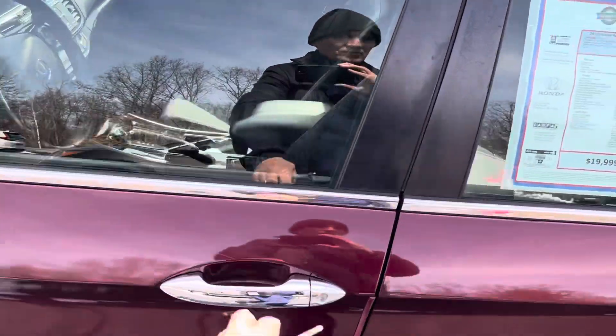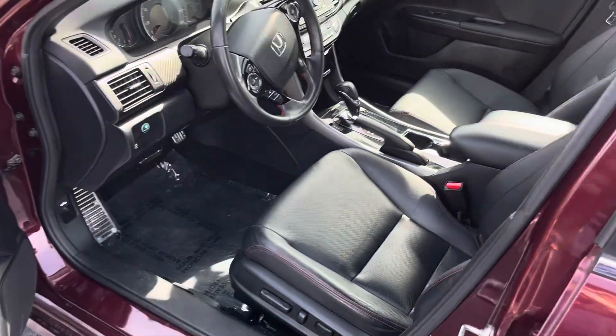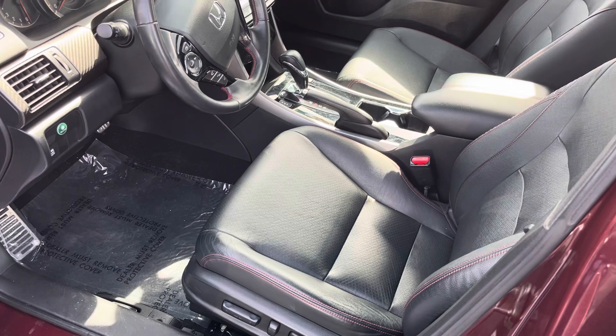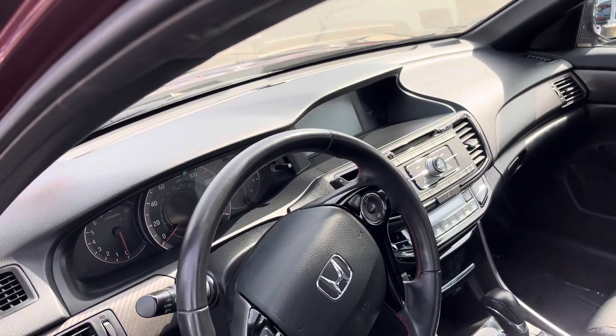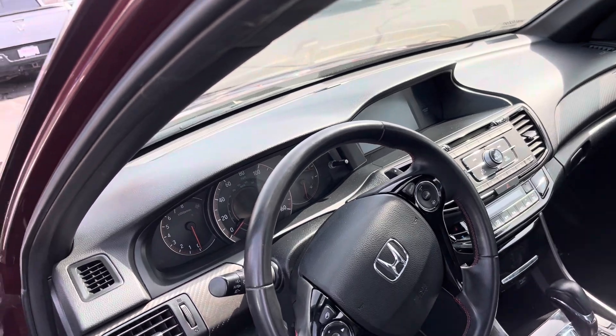Rims, keyless entry, leather heated seats, 10-inch digital screen, backup camera.